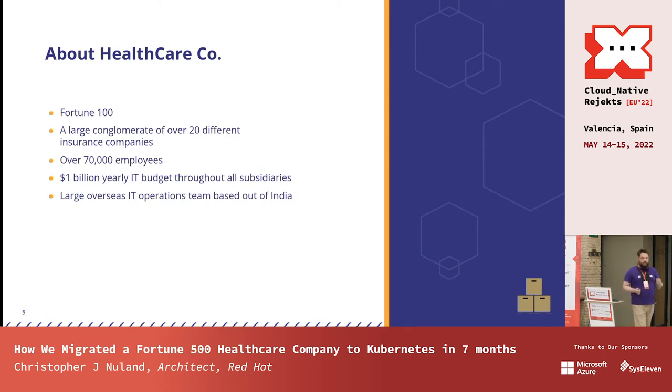A little bit about this company. It's a major healthcare company in the United States — Fortune 100 — a conglomerate of over 20 companies. Their IT budget, I remember the first day I got there, everything was in the millions, multi-millions. I asked someone what the IT budget was, and one of the VPs said roughly about a billion. That gives me an idea of what I'm dealing with. They also have a large overseas presence. Most of their IT staff are located in India with companies like IBM — now Kyndryl — and companies like Accenture. A lot of overseas developers.